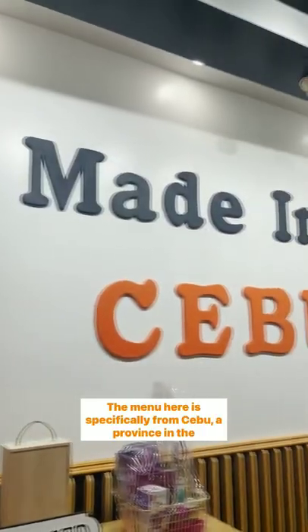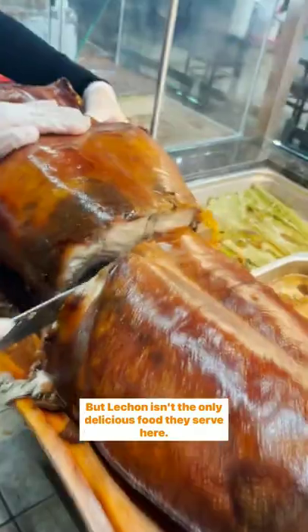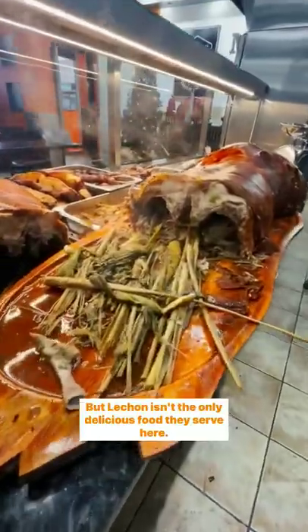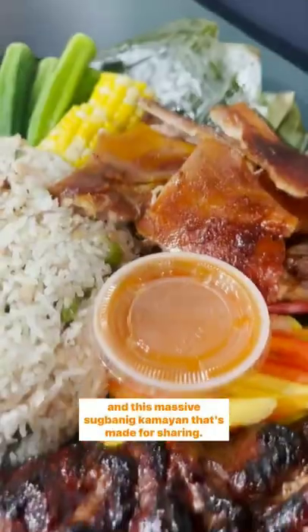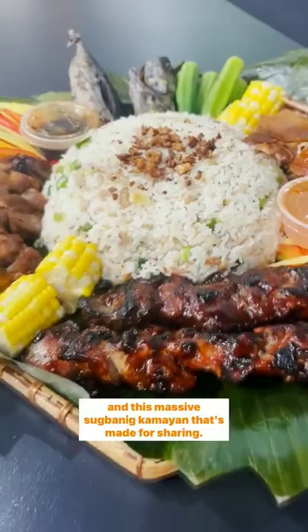The menu here is specifically from Cebu, a province in the Philippines. But Lechon isn't the only delicious food they serve here. They also have their Kinilaw Ceviche made with marlin fish, and this massive Sugba Baboy Kamayan that's made for sharing.